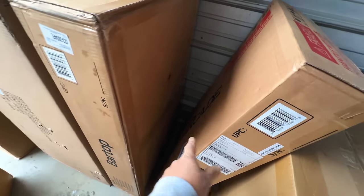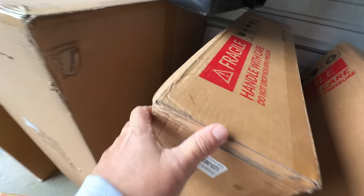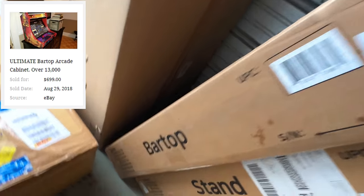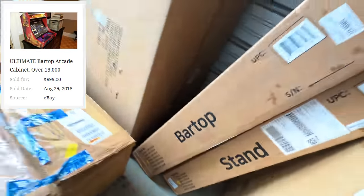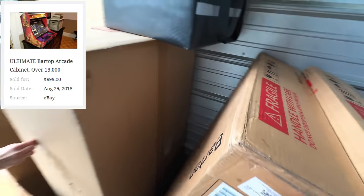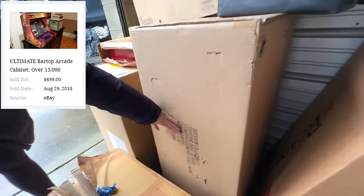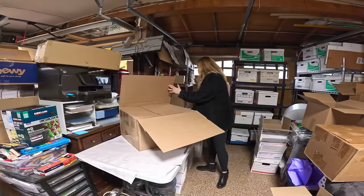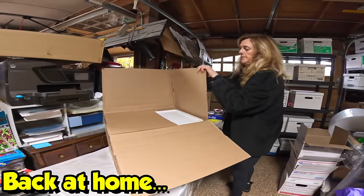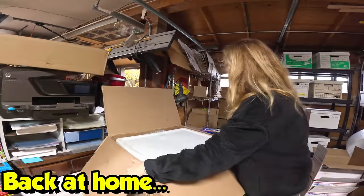Over here it says 'II Arcade' — there's the stand and the bar top game. This one is marked Dragon's Lair. I think that is the Dragon's Lair game, which is one of my favorite games. And right here, Sideshow — this is a Stormtrooper, and it's a legendary scale figure by Sideshow. Okay, we're back at the house and Jenna's ready to start unboxing!